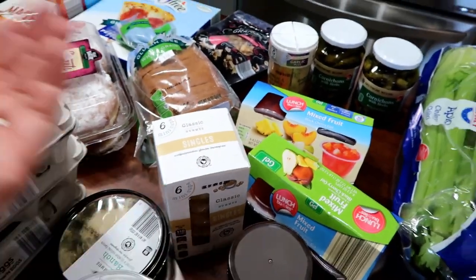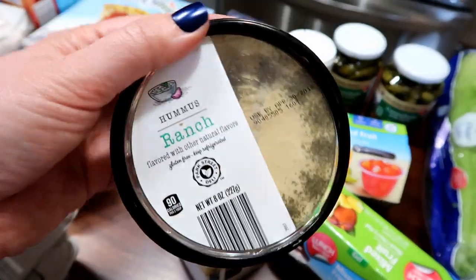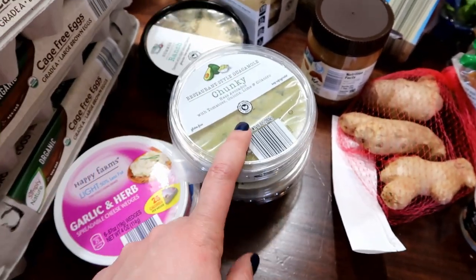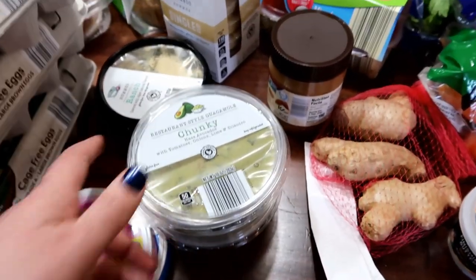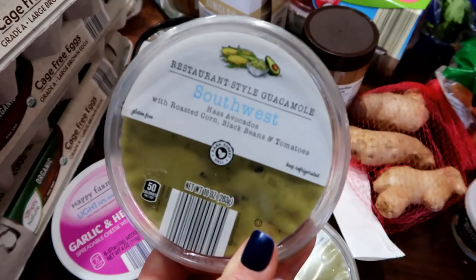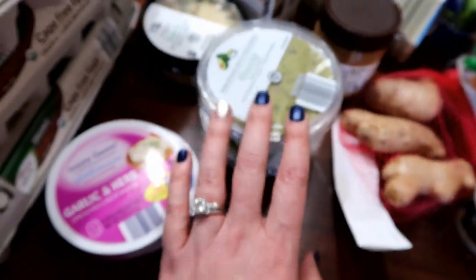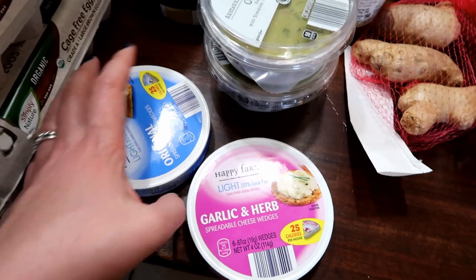I looked these up on Weight Watchers — one container of hummus is two points and I liked that they're already pre-measured, which makes it easy. Then I saw this ranch hummus and thought I'd try it. It was on sale and it's also two points per serving. I sing the praises of Aldi's salsa all the time on my Instagram stories. I love the chunky one and really love the southwest one, which has pieces of corn and black beans in it. This one has a little kick — maybe a little jalapeño — not super spicy but noticeable. I also grabbed these cheese wedges to snack on with some carrots or gluten-free crackers.